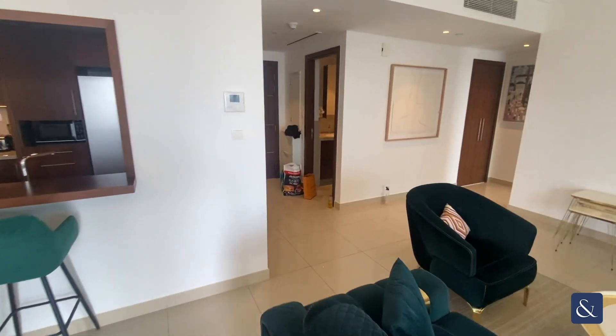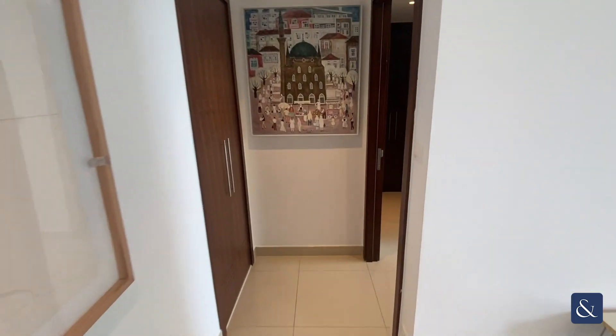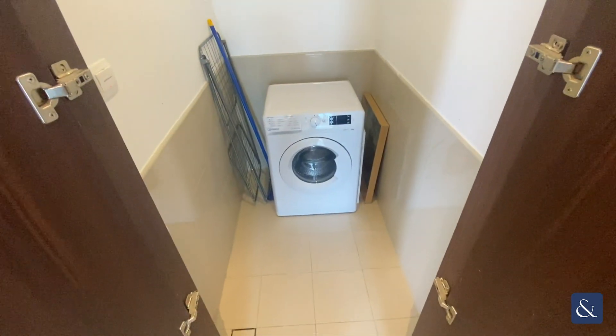Coming back into the living area now, taking a right. We've got a storage cupboard here for the washing machine.